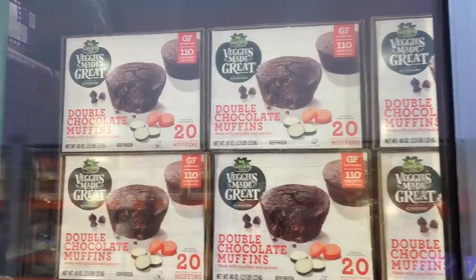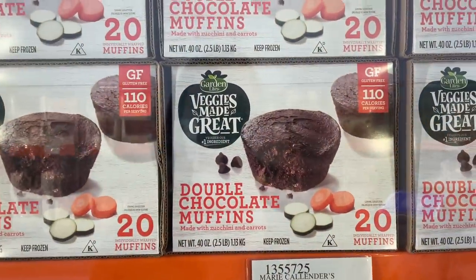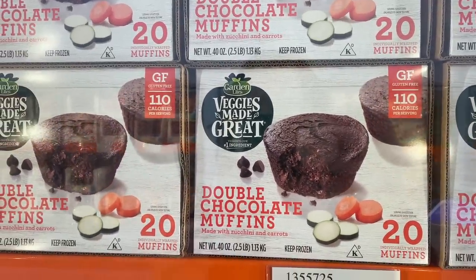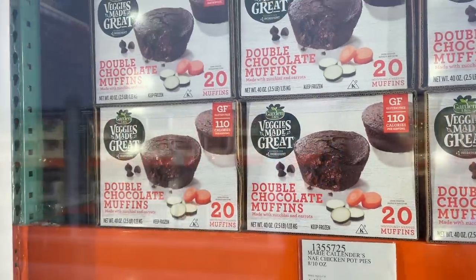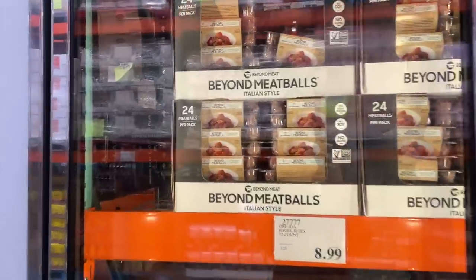Actually, I'm at a different Costco because I love you guys and I always want to give you a good variety, so I'm going to two Costcos today — details don't matter. They don't sell these at my Costco: Veggies Made Great muffins are $12.69. They sell the regular muffins but not the double chocolate muffins, and so many of you have told me they're amazing.